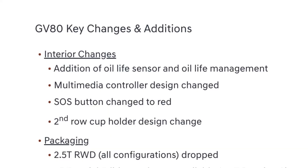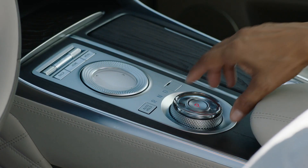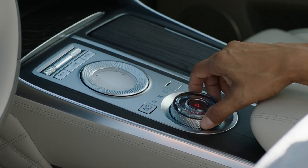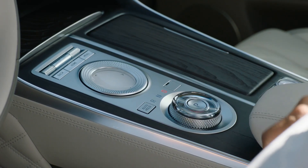They have also changed out the multimedia controller for the infotainment system in the center console. It's described as an all-new convex design, similar to what's going into the G80 sedan. Overall, the center console controllers work really well in Hyundai and Genesis vehicles, so it's nice to see them improving the control method for the infotainment system.